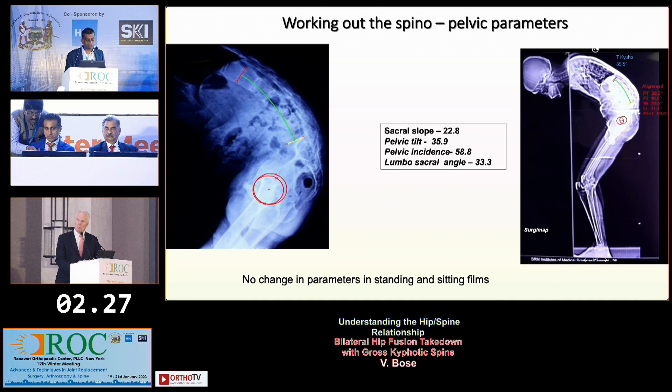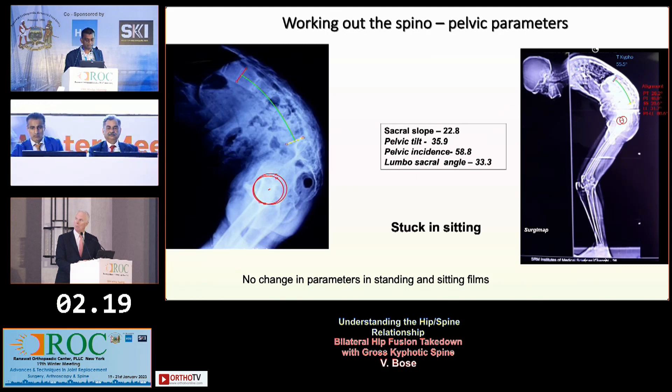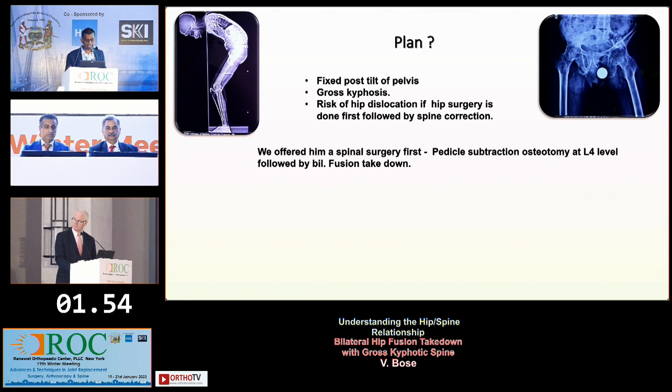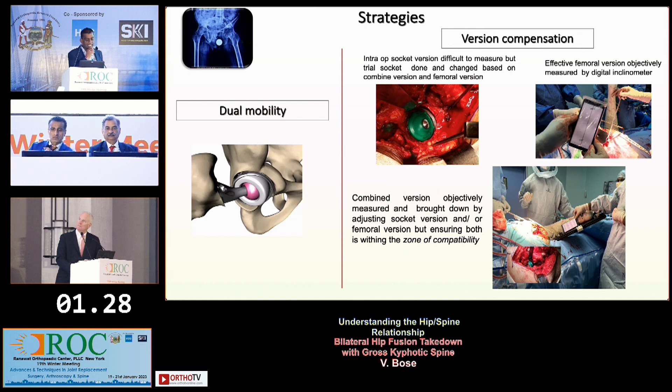Our spine colleagues wanted to do a pedicle subtraction osteotomy at L4. These hip surgeons call it 'stuck in sitting' — you can see the very high posterior pelvic tilt. The plan was: address the fixed pelvic tilt, the gross kyphosis, and the risk of hip dislocation — if hip surgery is done first followed by spine correction, there is a standard increased chance of dislocation. So we offered spine surgery first — PSO at L4 — followed by bilateral fusion takedown. However, the patient was very keen to have only hip surgery, as someone had told him spine surgery is very dangerous with neurological complications. So we had no choice but to do the hips first.